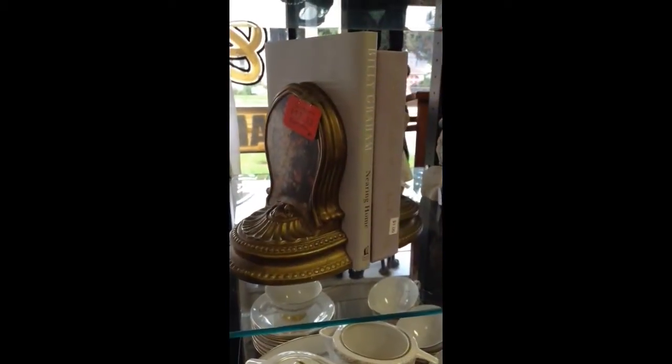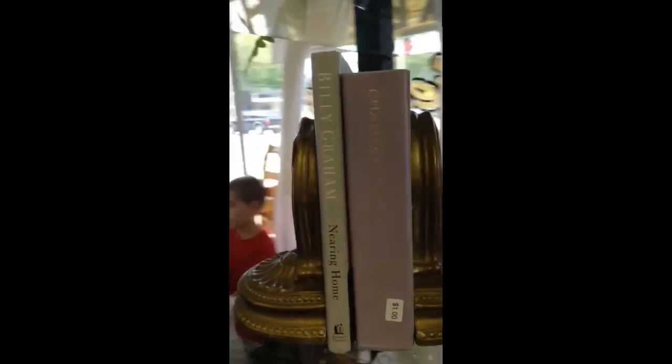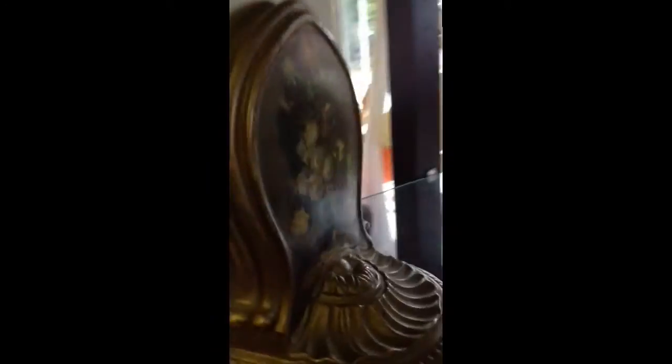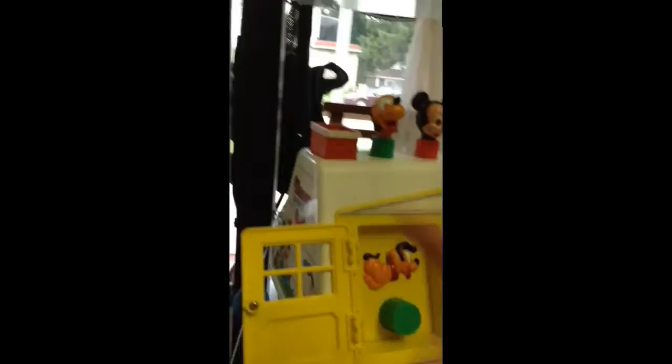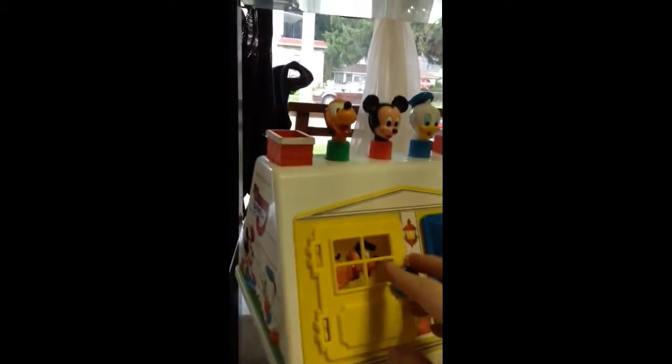A pair of Coventry Ware bookends. A pretty glass decanter. And below we have a vintage Disney Baby's toy — Goofy, Mickey Mouse, and Daffy Duck.